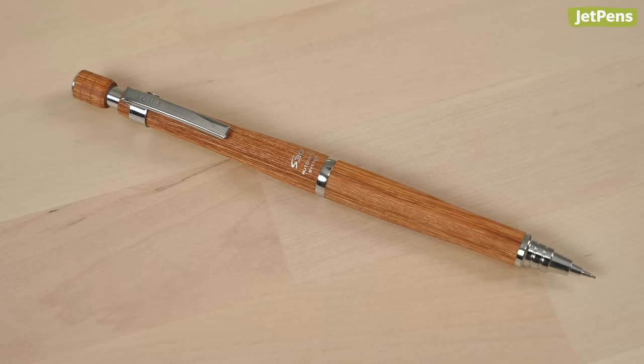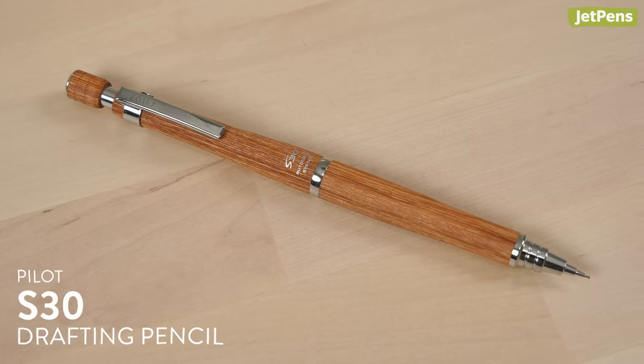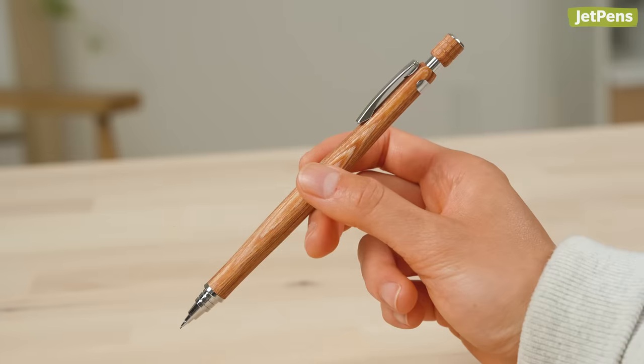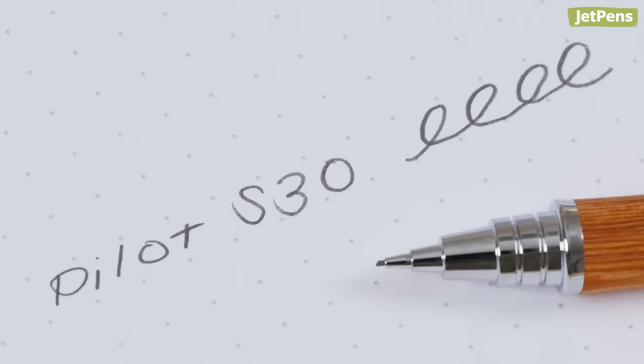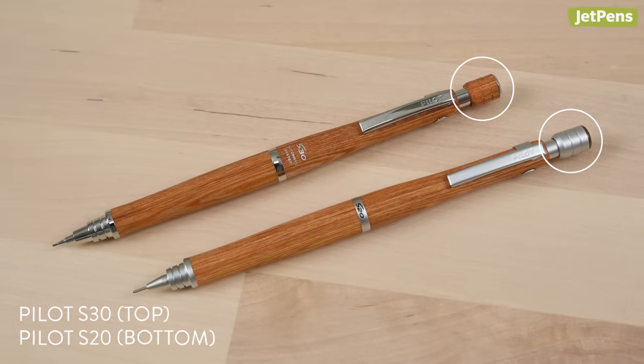Pivoting to a smaller product, I give you the Pilot S30 drafting pencil. After doing a couple of videos on pencils, I'm always admiring how it looks and feels. The wood barrel is just the right shade of brown — not too red and not too yellow. The S30 has a low center of gravity but feels quite light in the hand. It's also velvety smooth. And unlike the S20 version, the pencil cap matches the body. It's the little details like this that make this pencil so beautiful.